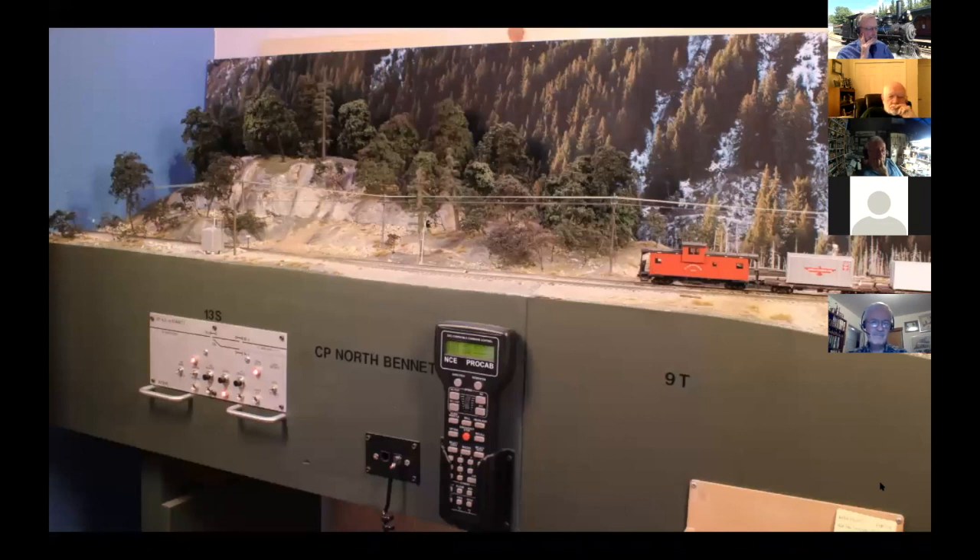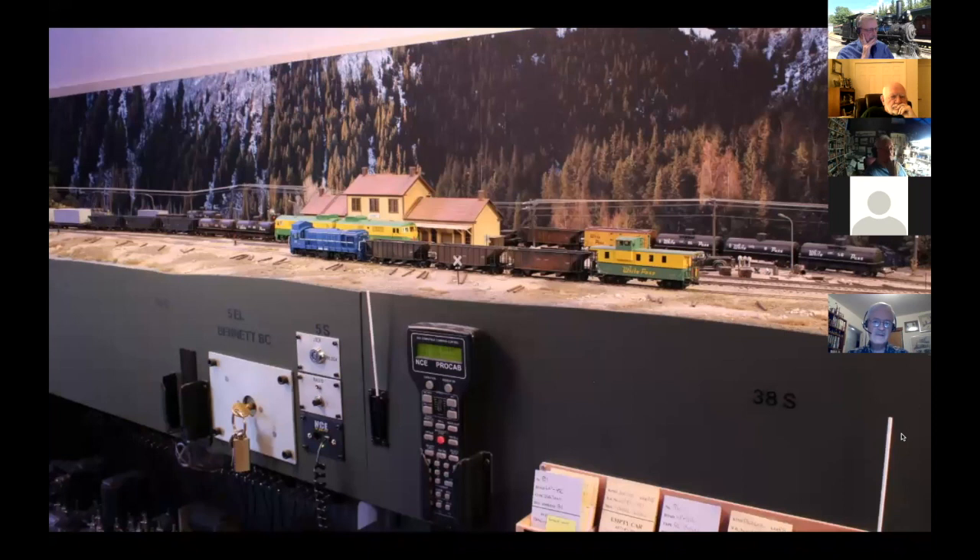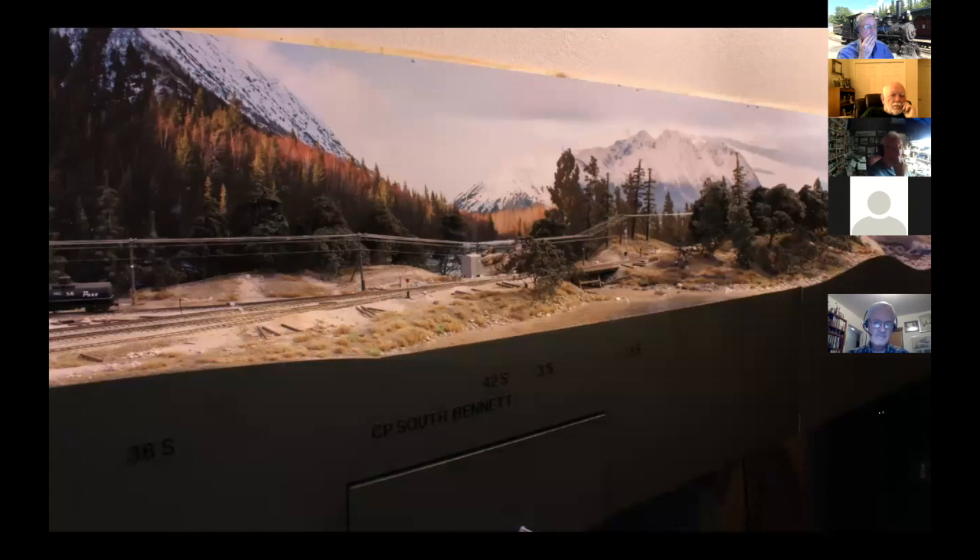Looking at the layout, this is the North Bennett module — the far extreme end. It's a really shallow photo backdrop, large fascias, very clean looking. These are the first two modules that got built: Central Bennett and the Depot. And then that's the south end of Bennett, which is selectively compressed quite a bit. At the south end I put a bridge in just because I wanted a bridge — it's not really there, but there's a lot of artistic license like that.